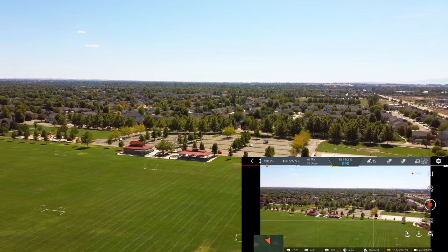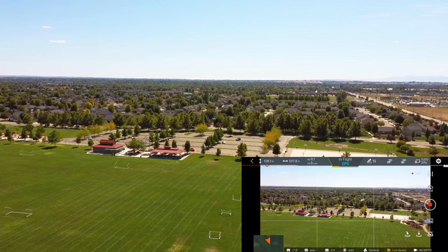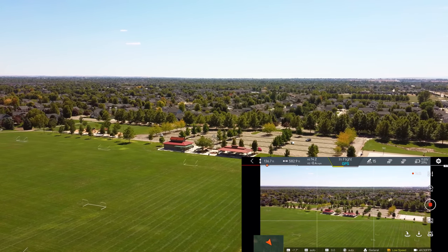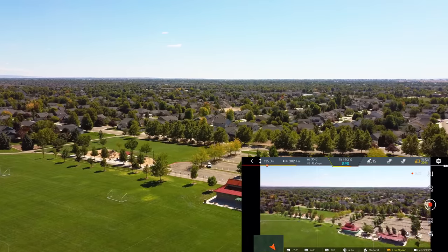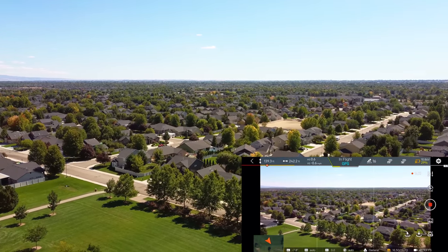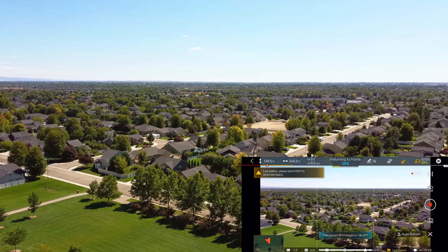I noticed when I turned away I was pointed directly away from the drone with the controller, and we had a little bit of a change on the controller strength, but that is to be expected. So we're getting down there — we're at 31% battery. Let's just do one more high speed run here — let's see how fast we can get this baby going. I don't seem to be able to go as fast this direction — there's really no wind today. We're down to 29% battery.